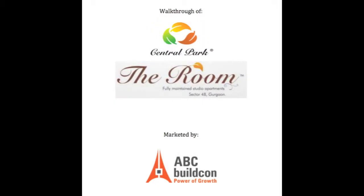Welcome to the walkthrough of Central Park The Room, Sona Road, Gurgaon. Marketed by ABC BuildCon Private Limited.